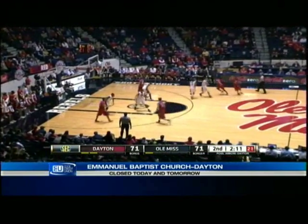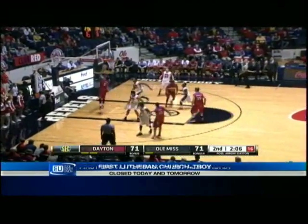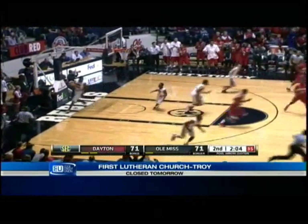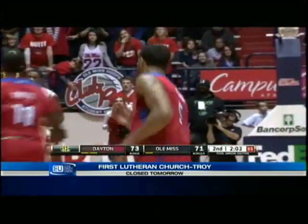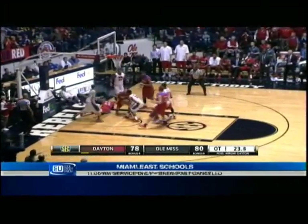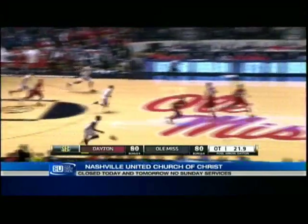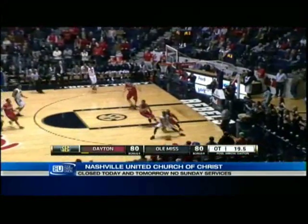Dayton goes to work. Back cut and an easy deuce for Oliver, who has 22. Turnover instead — Saez with another turnover. Sanford thought he got mauled, but there for the follow is Davis, the shortest guy on the floor.